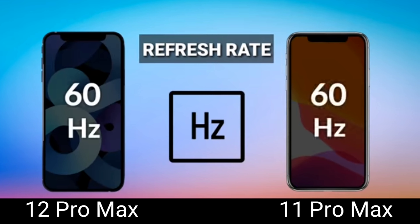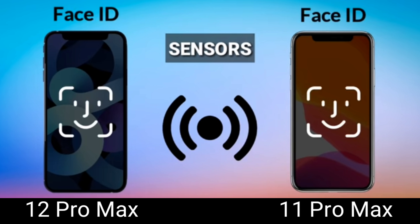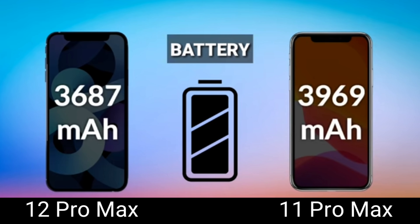Moving on to the refresh rate — both phones have a 60 Hz refresh rate, as opposed to the 120 Hz we were expecting for the 12 Pro Max. Unfortunately, that didn't happen. Next, for sensors — both are supported by Face ID; neither has a fingerprint scanner.